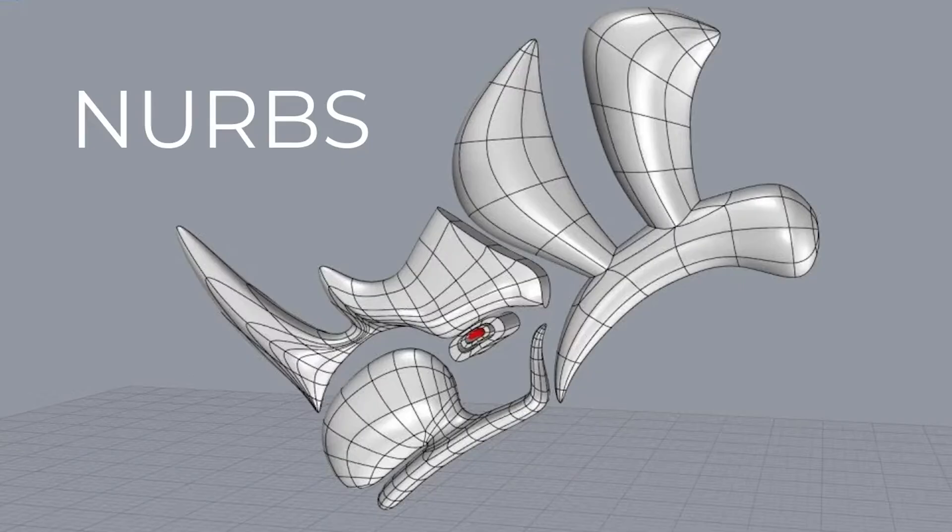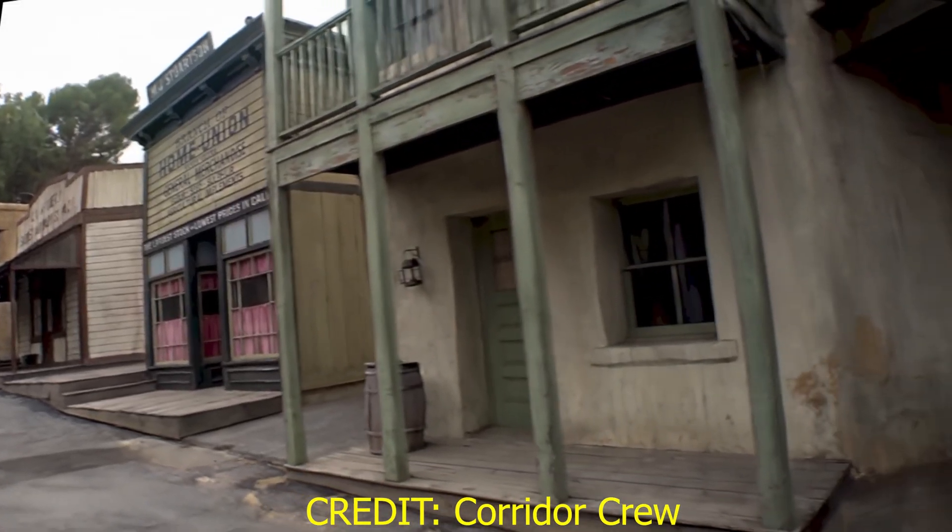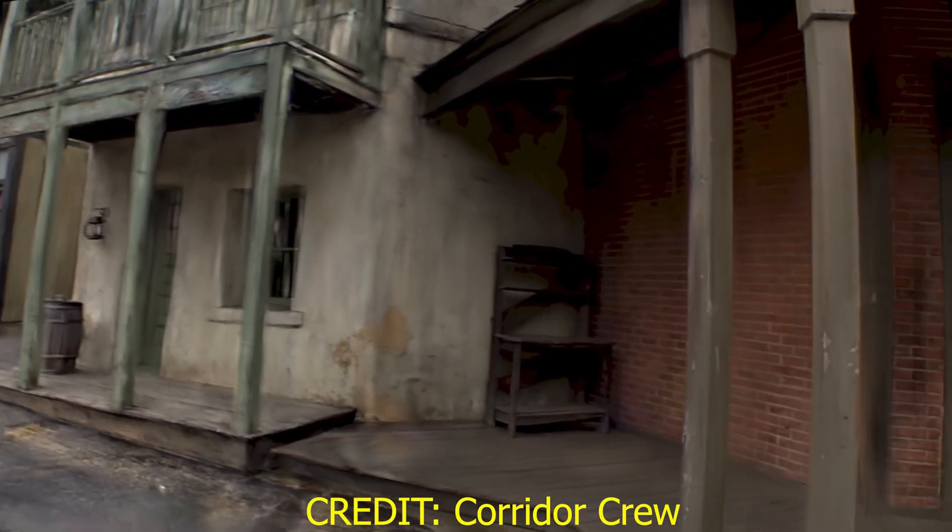The Corridor Crew also did a great video about the future of VFX set design using the technique, which I'll also link below. So what does this mean for Blender users? We're looking at a future where 3D artists have more choices than ever. Mesh modeling will always be the backbone of Blender, but now we'll have powerful alternatives: NURBS for ultra-precise industrial design, SDF for intuitive non-destructive modeling, and Gaussian splatting for effortless photorealistic scene capture.